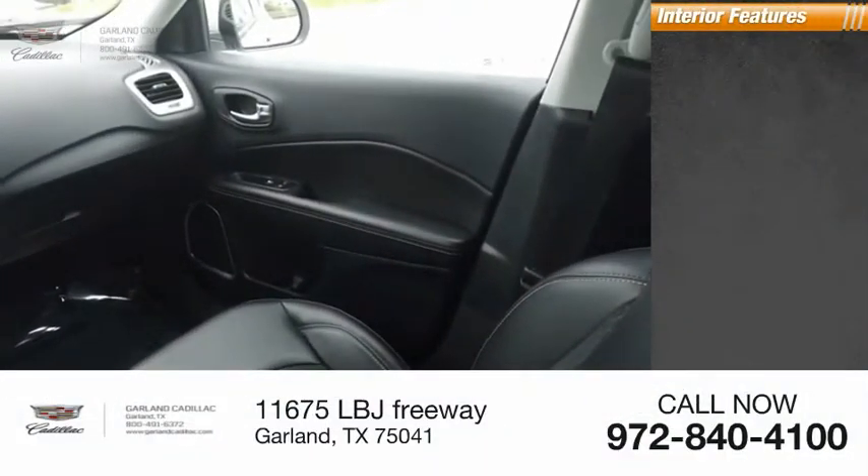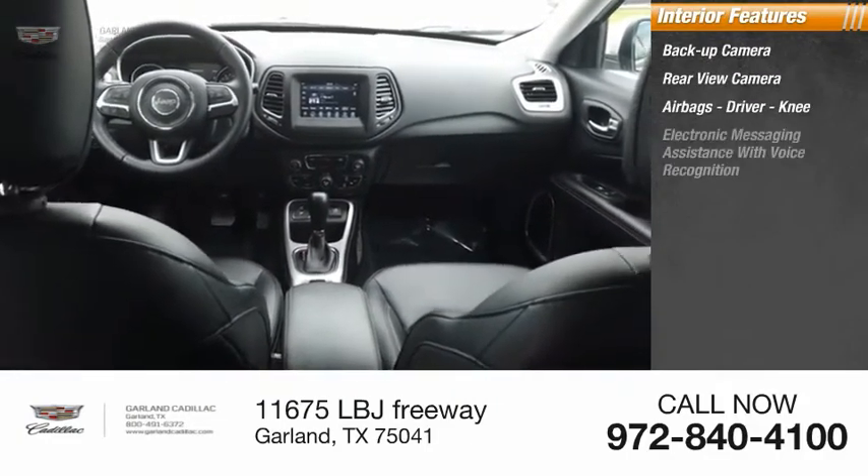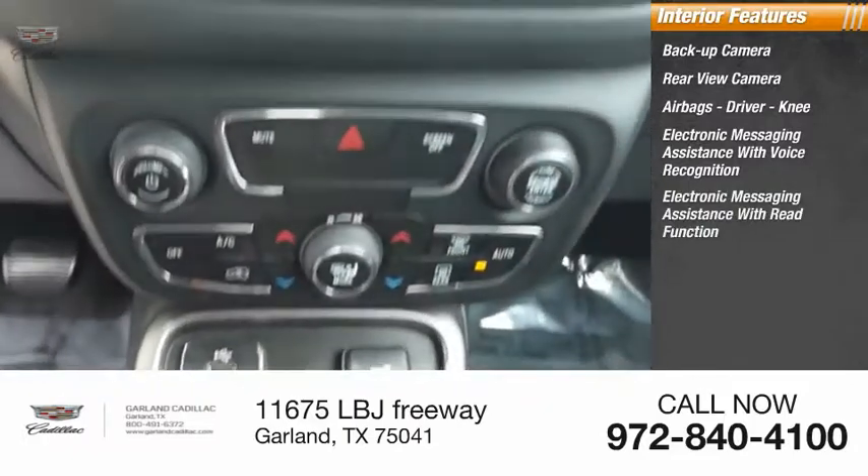Inside you'll find a backup camera, rear view camera, airbags — driver and knee — electronic messaging assistance with voice recognition, and electronic messaging assistance with read function.